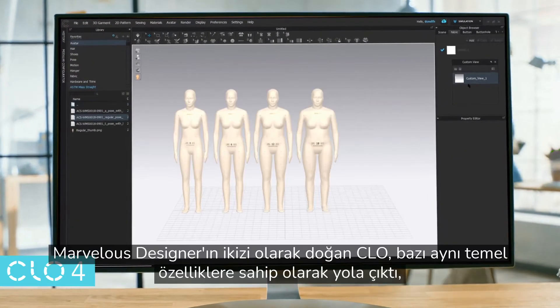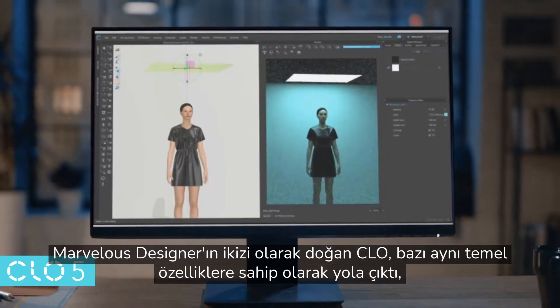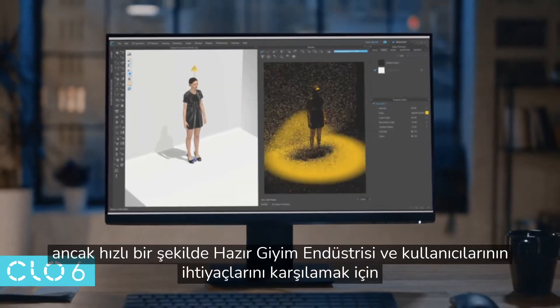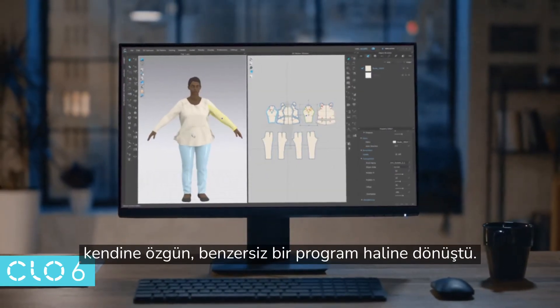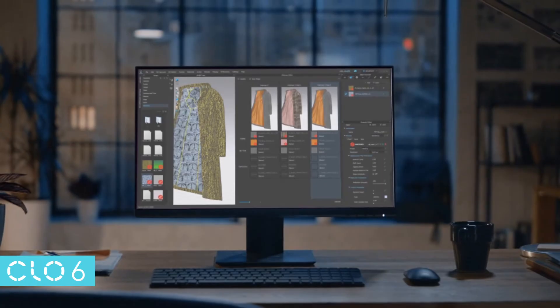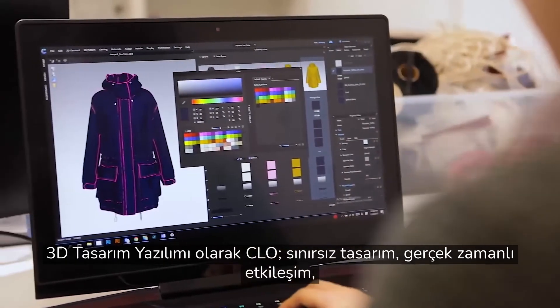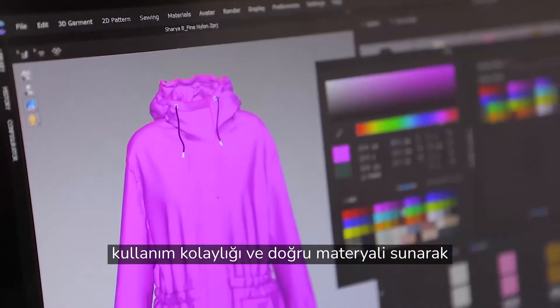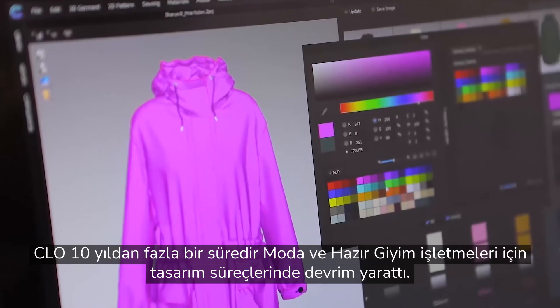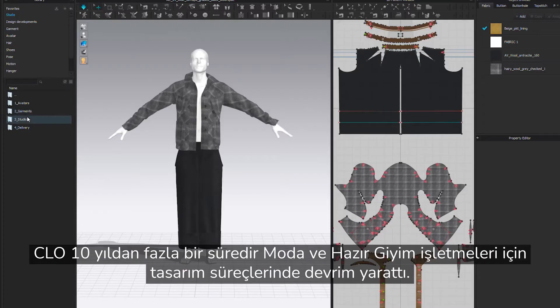Born as the twin to Marvelous Designer, CLO started out with some of the same foundational features, but quickly evolved into its own unique program to meet the needs of users and the apparel industry. As a 3D design software offering unlimited design, real-time interactivity, ease of use, and accurate materials, CLO has revolutionized design processes for fashion and garment businesses for more than a decade.